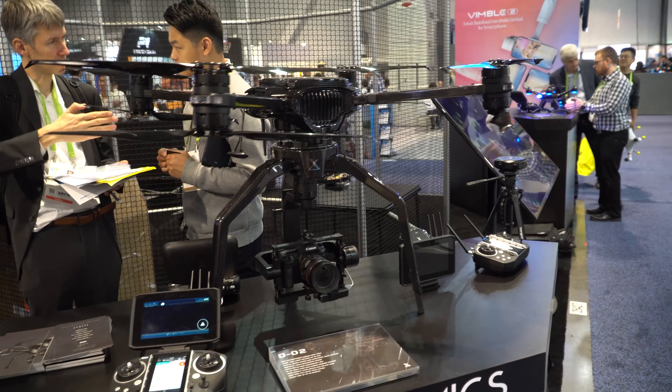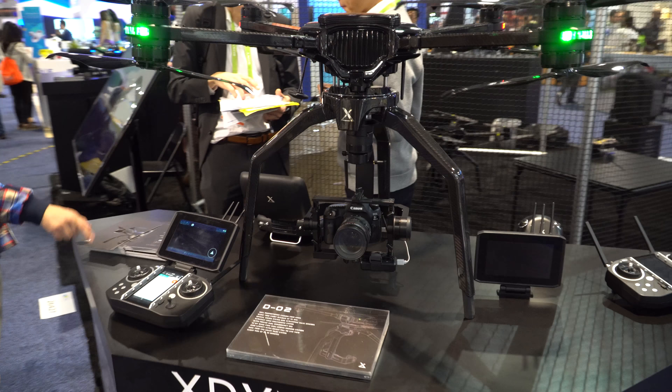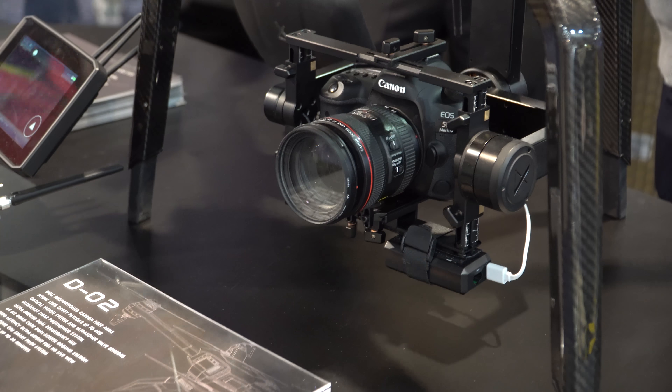And then this big quadcopter caught my eye because it could hold the weight of an actual full-blown camera, which was pretty cool. Honestly, it's definitely going to have me looking more into it.